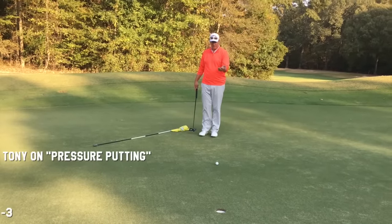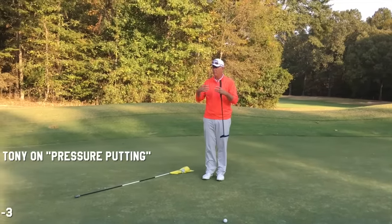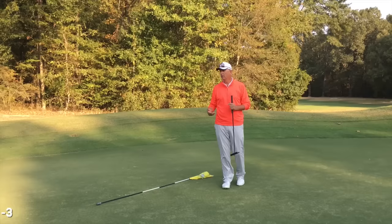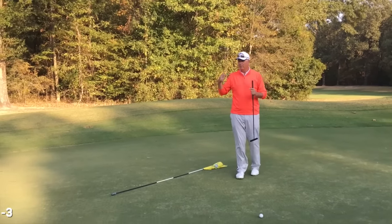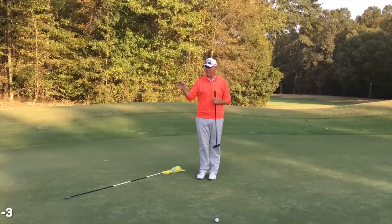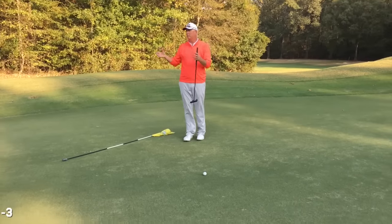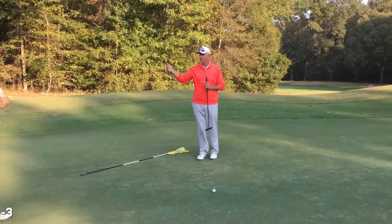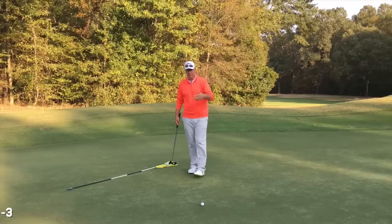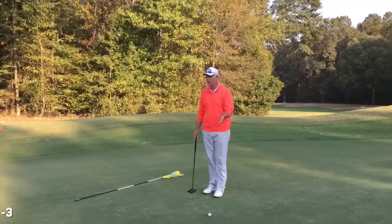Whether it's for birdie or double bogey, mechanically I don't have to do anything different to make this putt. When we put value or an outcome on a shot, we're not focusing on what we have to do to achieve it. There is no such thing as a good or bad shot in golf — every shot you execute was executed perfectly. A cold top is a perfectly executed top shot. The ball is a perfect computer — it tells you exactly what happened.